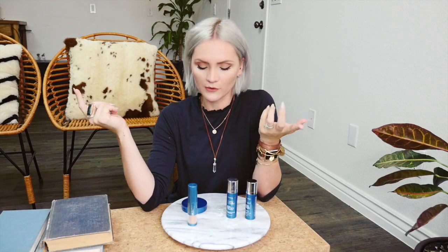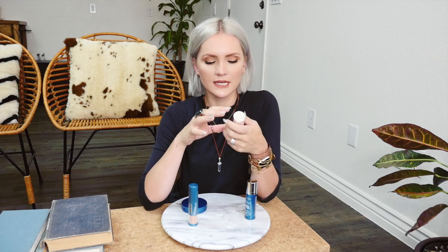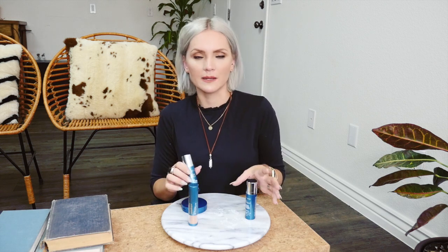Hey, what's up? It's Whip and today I'm bringing a video that's requested from you guys. Earlier this week on Instagram, on my Instagram story, I was showing off my favorite primer for my makeup routine, and I got a ton of questions, so I thought I should just do a video to show you some of my absolute favorite makeup staples.